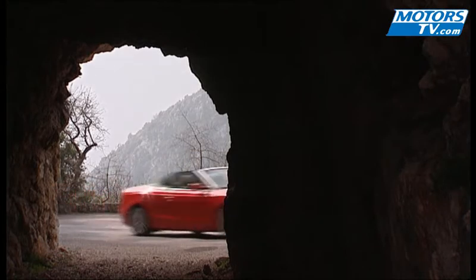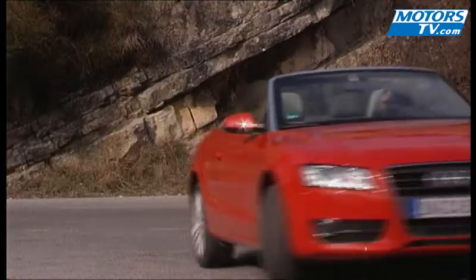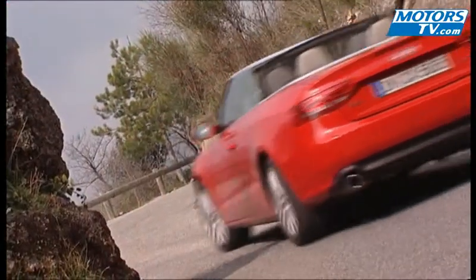In a departure from the norm, we test drove the basic version equipped with a 180 brake horsepower 2-litre TFSI, while waiting for the arrival of a 1.8-litre motor.